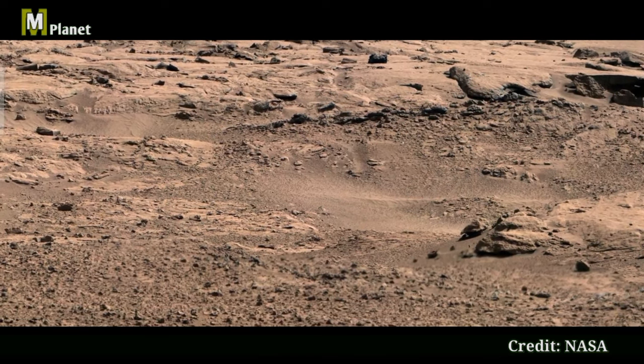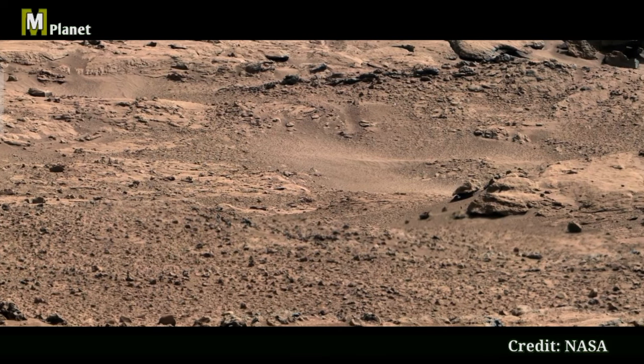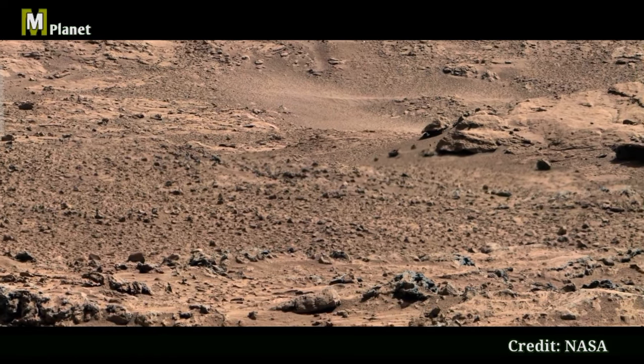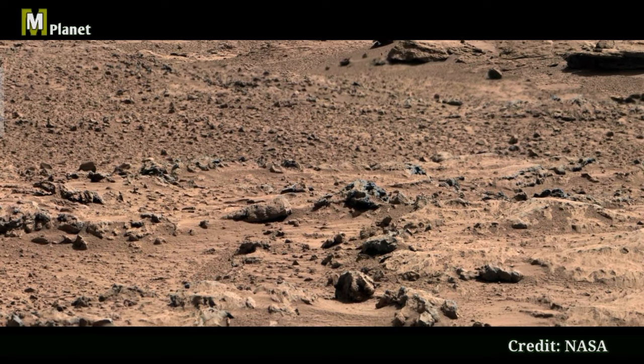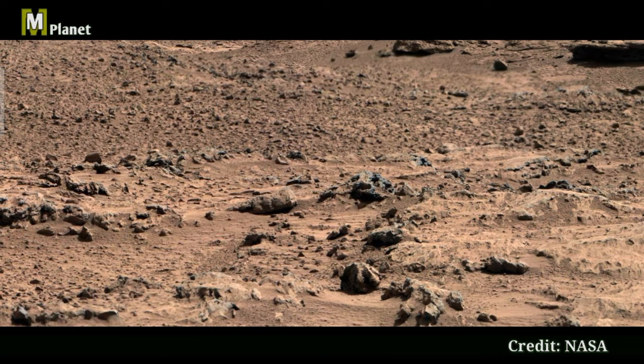Curiosity has been our robotic geologist, tirelessly collecting data and sending back images like this one. Its mission helps us piece together the puzzles of Mars' history and prepares us for future human exploration.